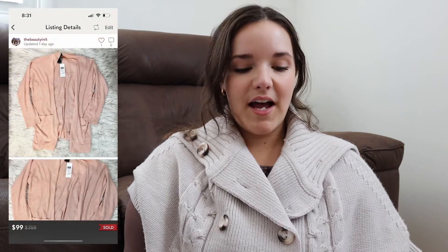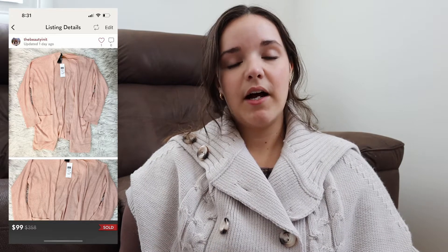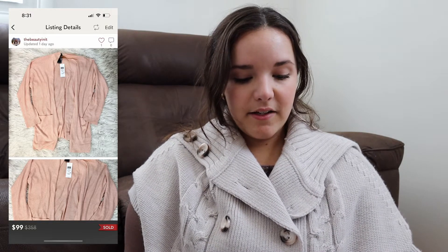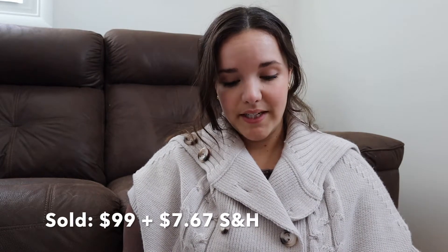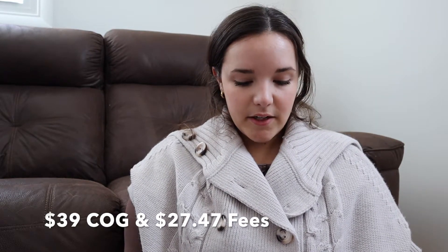The next item was from my TJ Maxx yellow tag clearance haul — an Eileen Fisher peach cardigan. I thought it would be a great spring piece because of the color, and it was a blend of wool, silk, and cashmere. I ended up making an offer for $99, the buyer paid $7.67 in shipping. Poshmark recently updated their shipping cost from $7.45 due to USPS price increases. Cost of goods was $39, shipping and fees were $27.47, so my total profit was $32.53. It took 49 days to sell.